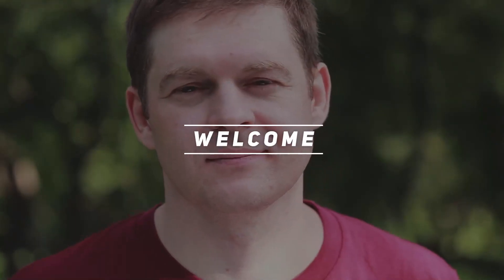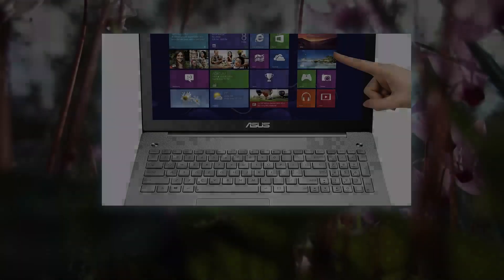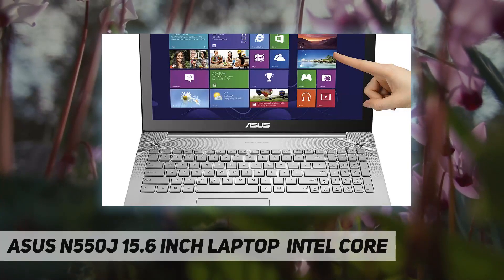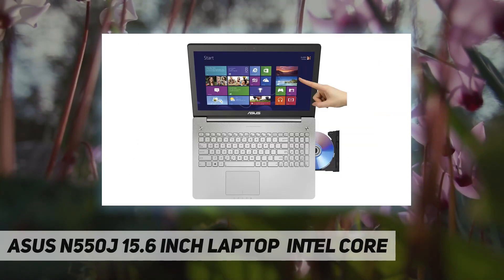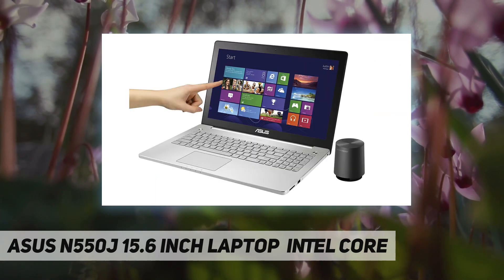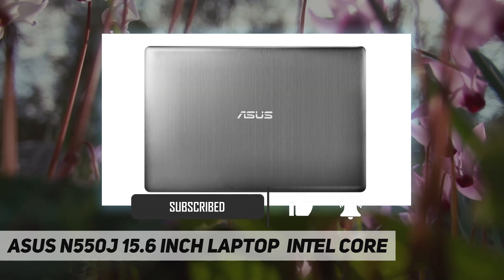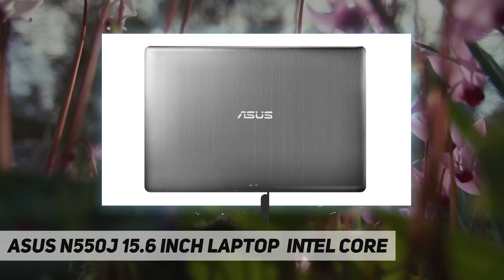Welcome back to my channel. ASUS N550J 15.6 inch laptop, Intel Core — very good condition with minimal wear and signs of use. Quad core i7, 8GB RAM, NVIDIA GTX 850M, Windows 10 and charger included. This laptop is